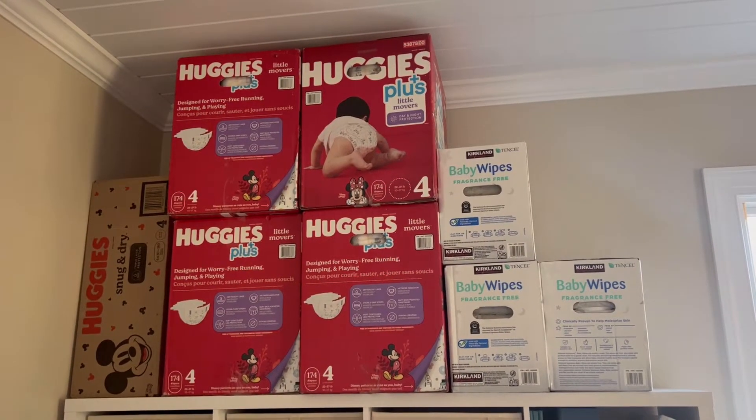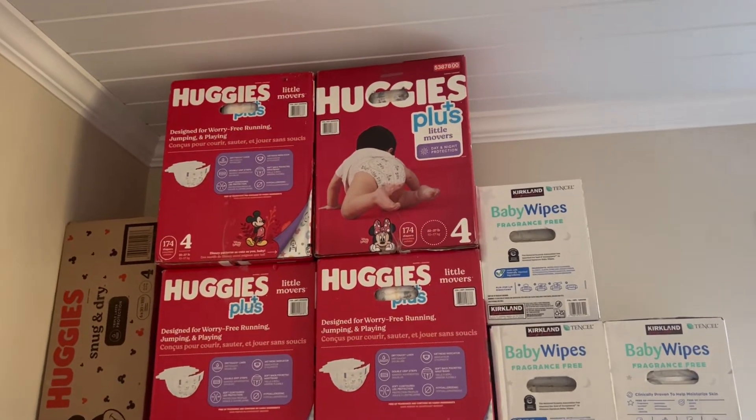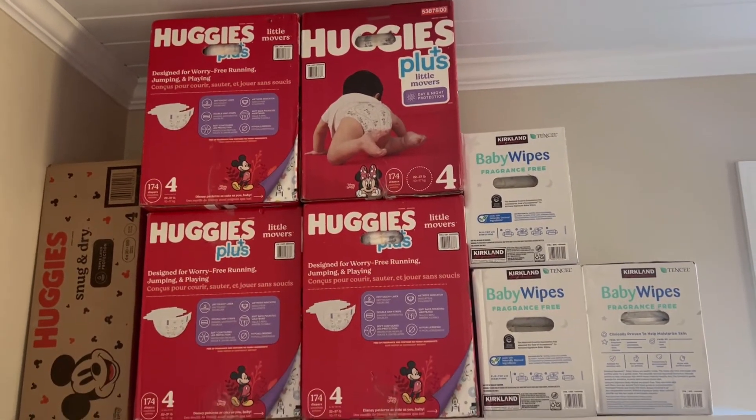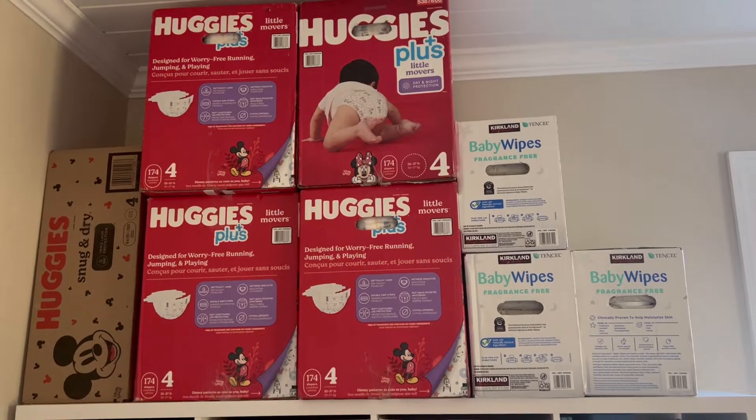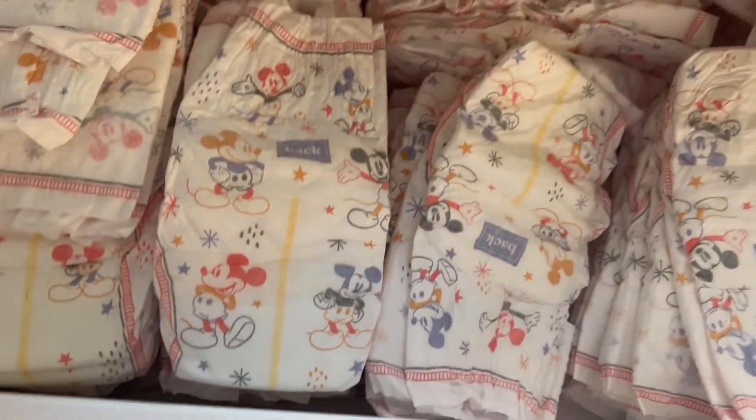So without further ado, let's go ahead and jump straight into it. Number one on this list is going to be the most obvious — I promise they're not all going to be this obvious — but I have been stockpiling diapers and wipes like crazy. I've noticed a decline in the stock at most stores.